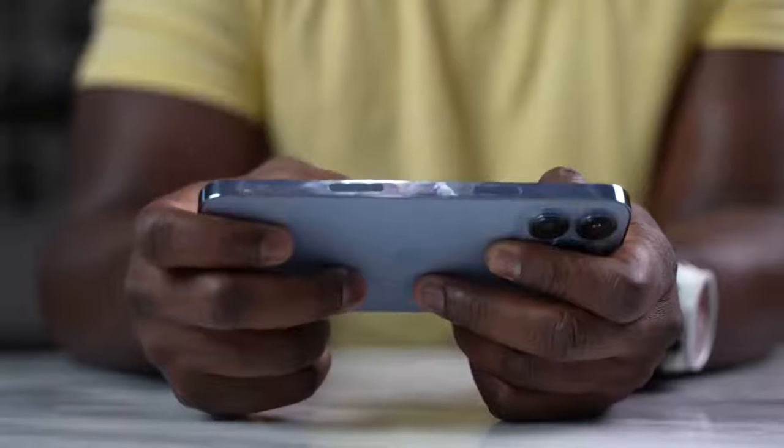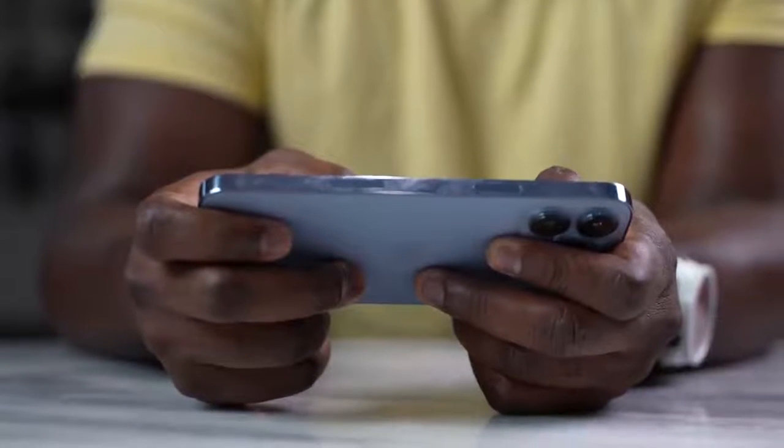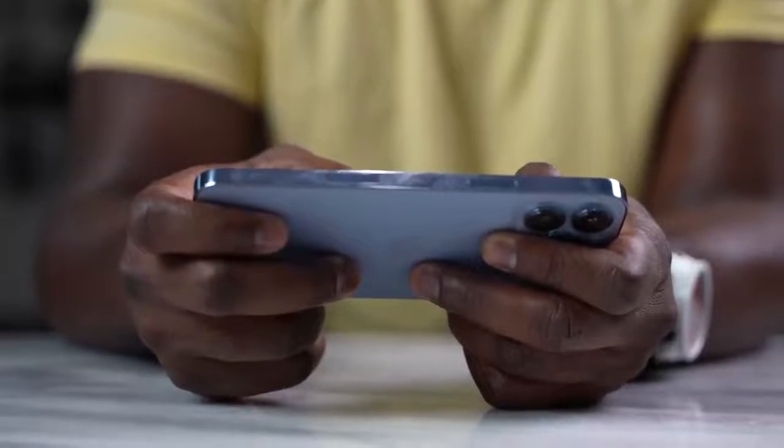We also have a bigger battery in the iPhone. Apple says it should give you about two hours more in terms of battery life. We'll see how that actually works with our whole gaming session, but let's jump into some of the games first.